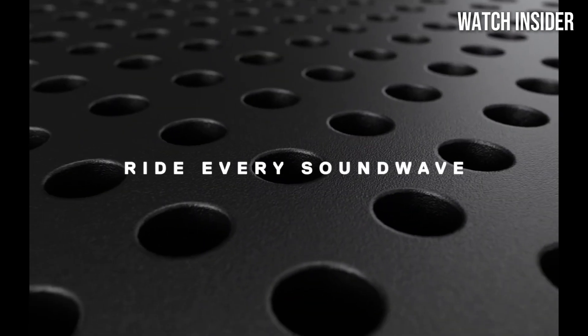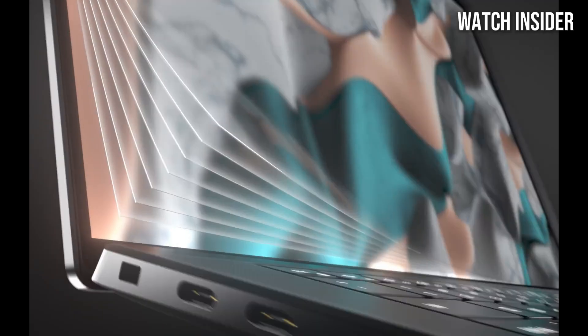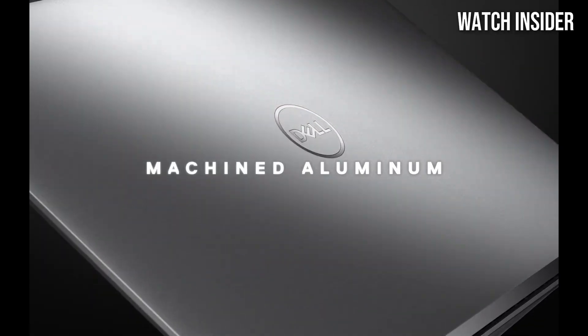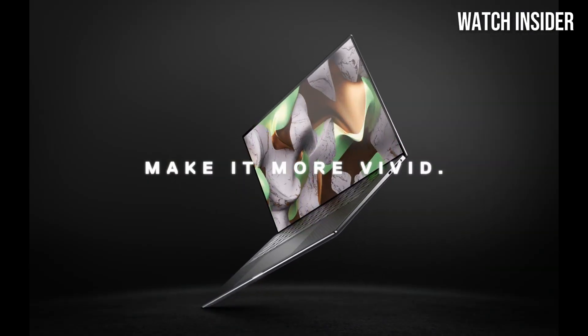First and foremost, the design of the XPS 15 is nothing short of stunning. With its sleek aluminum chassis and carbon fiber palm rest, it exudes a level of sophistication that is hard to match. The Infinity Edge display, available in 4K or Full HD, offers vibrant colors and deep contrasts that make everything from video streaming to photo editing a visual delight.